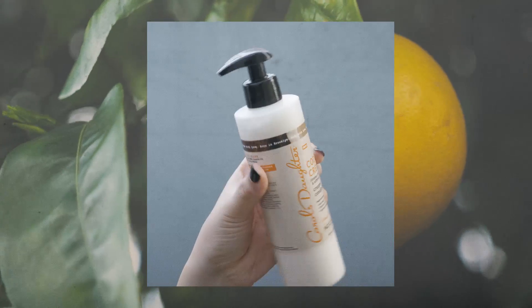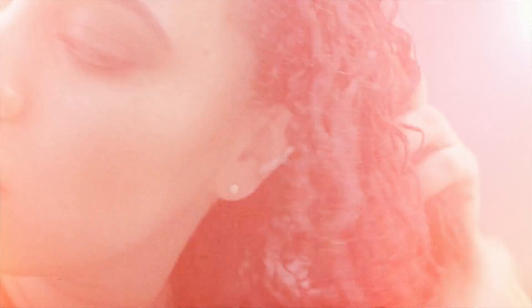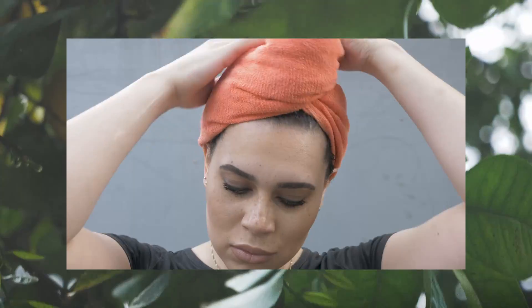After shampooing, I work in the Cocoa Cream creamy conditioner. It's intensely softening and it helps my curls feel super hydrated. Last, I use the Cocoa Cream coil enhancing moisture butter, which helps to add definition.